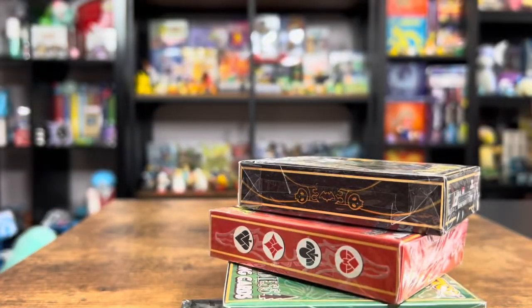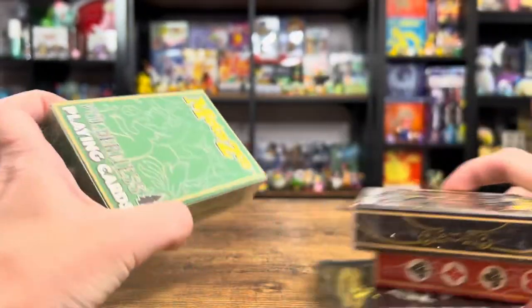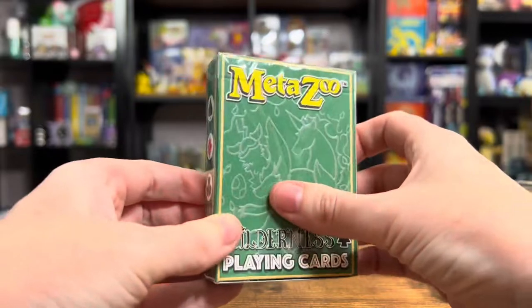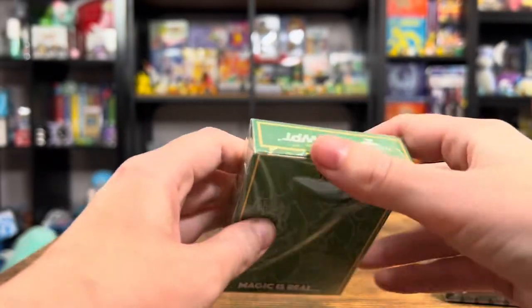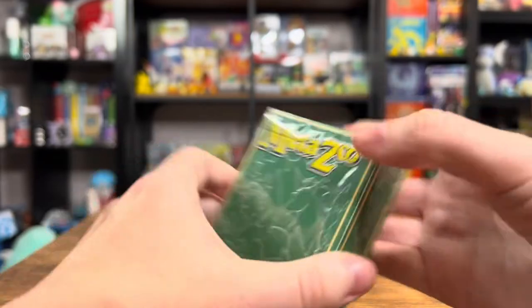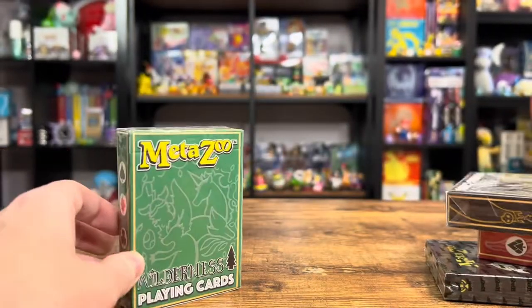It felt like there were only a few things in the package, but I wasn't sure because it had some heft. Yeah, these feel like they're nice and thick. Check out that packaging — that looks really nice. It's got a nice security seal there. So this is the playing cards. I remember that they did a Kickstarter for this.